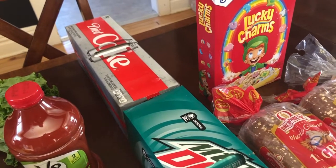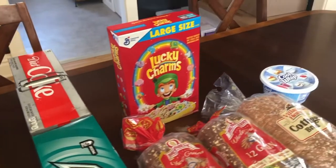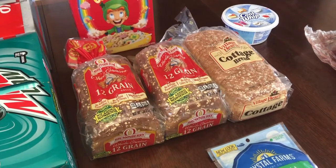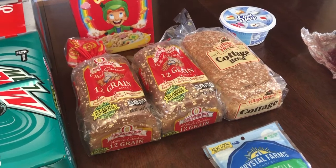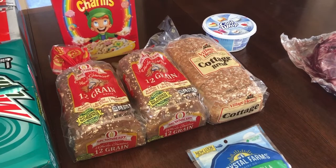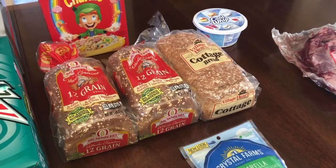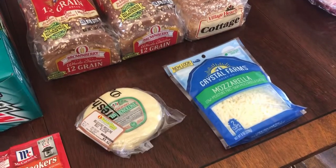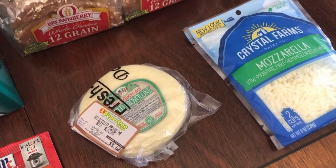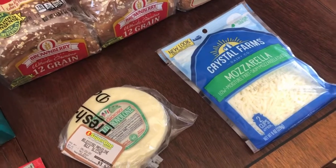The diet coke in the back is for me — I get one of those maybe every couple of months as a special. Lucky Charms: Chad said to get those for the kids so I did. We ran out of bread twice in the last two weeks so I stocked up. The 12-grain is my favorite and then I got that cottage bread because it was on sale. I also plan on making homemade bread. The mozzarella is for pizza night and the provolone is for my deli meats video that will have been posted by the time you see this or shortly thereafter.